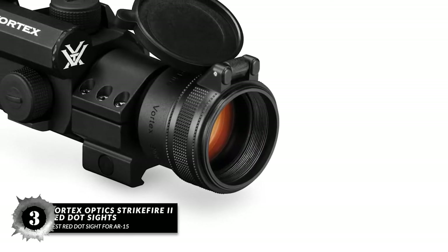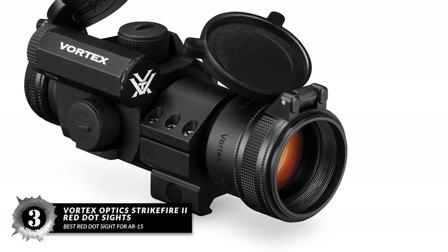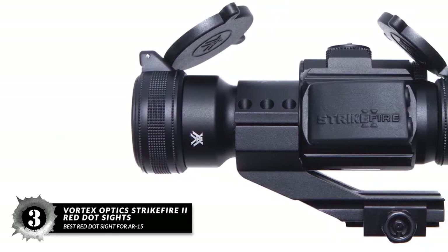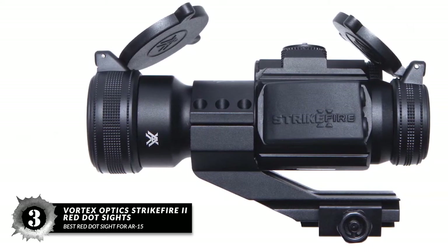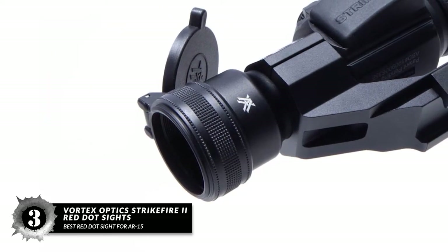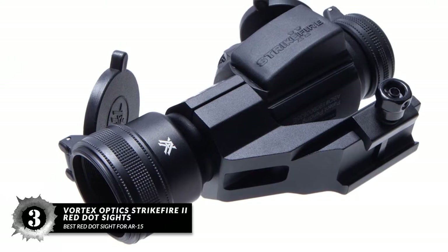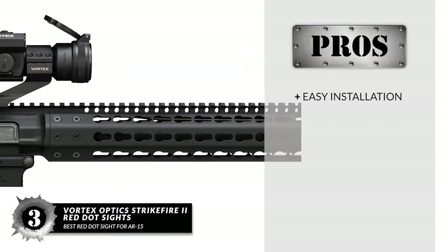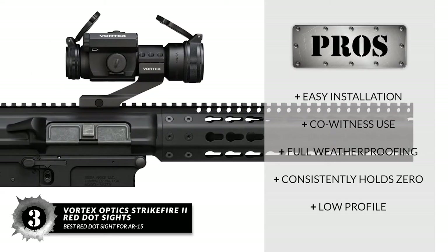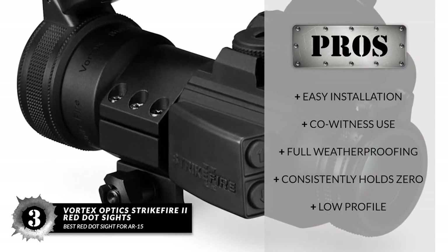Next, we have the Best Red Dot Sight for AR-15: the Vortex Optics Strike Fire 2 Red Dot Sight. If you're not looking for a budget solution, we suggest the Vortex Optics Strike Fire 2, which is still quite affordable and perfect for use with an AR-15. That's in large part due to a one-third co-witness cantilever mount, which helps position the optic bore center at 40 millimeters above its base surface. It also features adjustable windage and elevation using a coin or similar tool. Its pros are: easy to install and adjust, perfect for co-witness use, durable construction with full weatherproofing, proofed against shocks and consistently holds zero, and its low profile is compatible with countless other attachments and configurations.